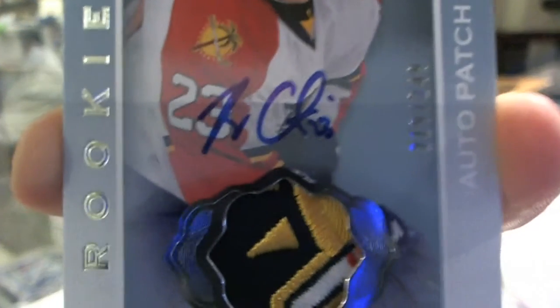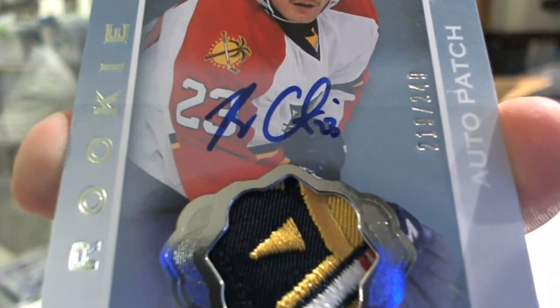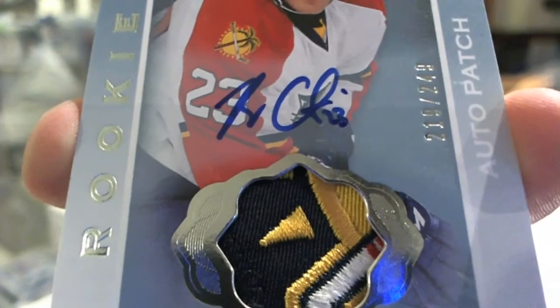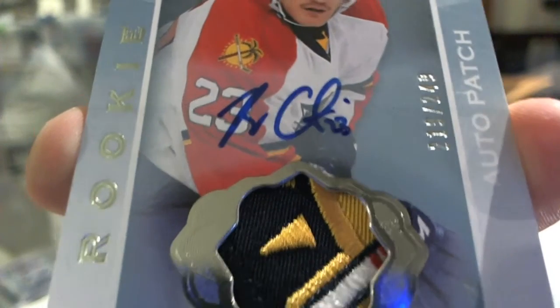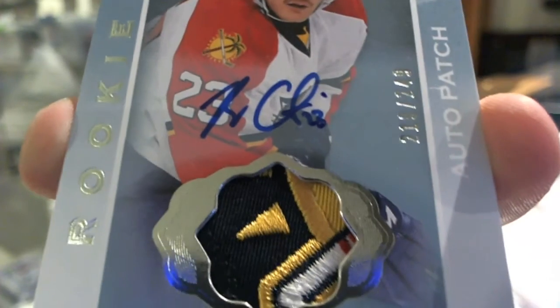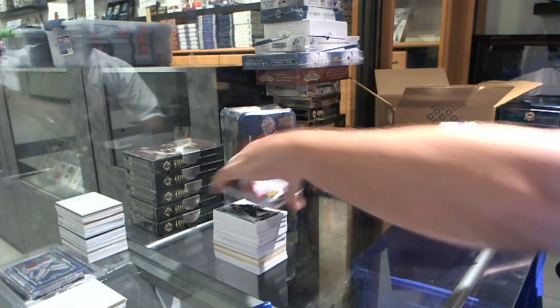That will sell very well. You've got the red, yellow, white, black, and the bluish-purple type thing. That's filthy.